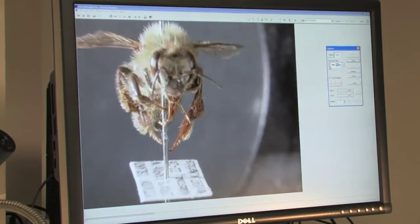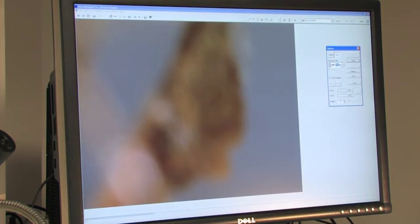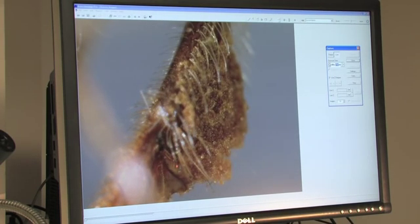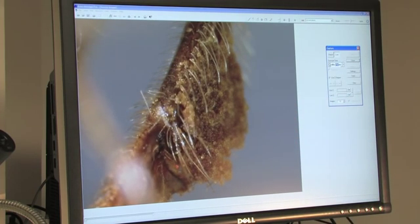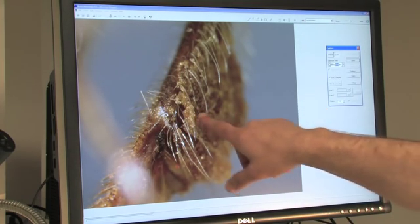Let's zoom in on this leg and see if we can see any of the pollen. Sure enough, we can see individual pollen grains stuck to the hair of the bee. And if we look at this other part of the leg, we can see just a whole wad of pollen — almost like chewing gum — stuck to the side of the bee's leg. That's the pollen basket, and this is actually how pollination happens: some pollen grains get stuck to the hairs of the bee on one flower, then the bee flies to the next flower and a few fall off and pollinate that flower.